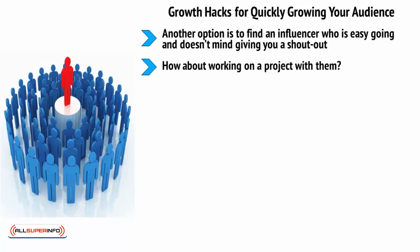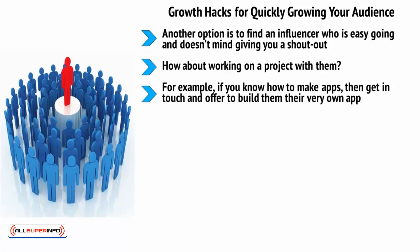How about working on a project with them? If you have a skill set that you can offer, then you can help boost their success and at the same time they'll be likely to give you a shoutout. For example, if you know how to make apps, get in touch and offer to build them their very own app. In all likelihood, they'll be excited and complimented, and they'll promote the app, which you can then split the revenue for 50-50.